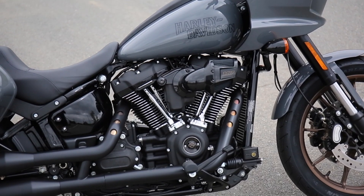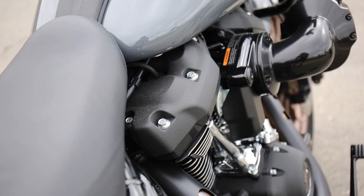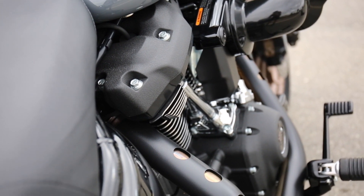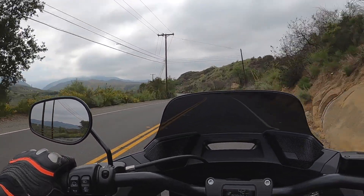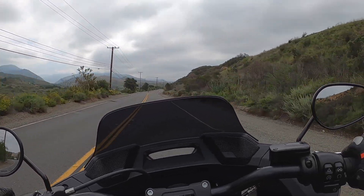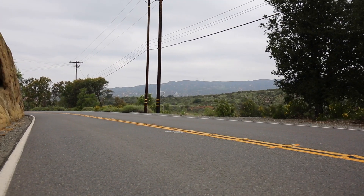The Milwaukee 8 motor produces 125 pounds-feet of torque and about 105 horsepower. Peak torque is at about 3,500 RPM and peak horsepower is at about 5,000 RPM. But in truth, that motor will lug from 1,200 RPM and just chug on through. That torque curve is beautifully smooth. It has a really lovely throttle response, especially when you consider all that torque with those two massive pistons bashing up and down.